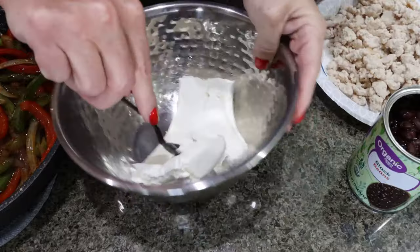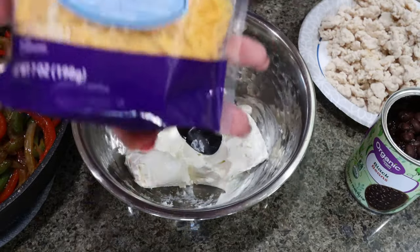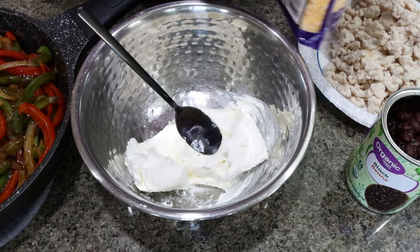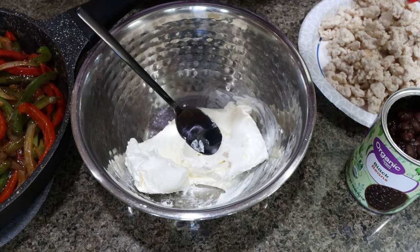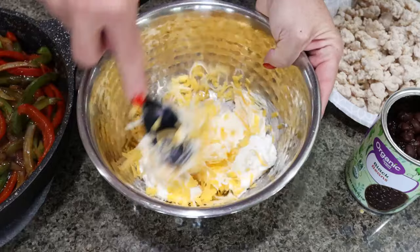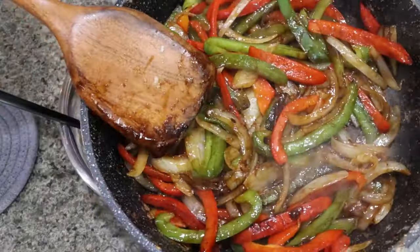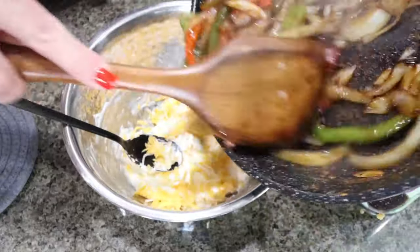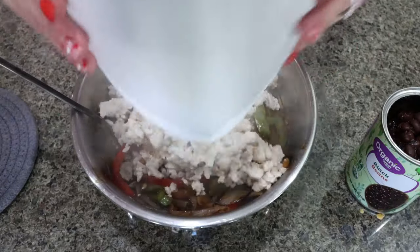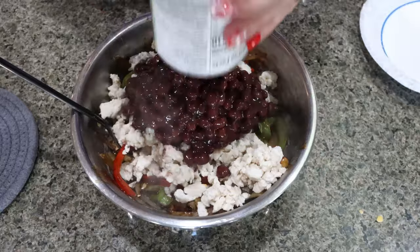I added my softened cream cheese to a bowl. I'm going to add one cup of shredded cheese, saving the other cup to top the casserole with, and stir that together with the cream cheese. Look how good these veggies look — we're going to add all of those, and then add in our pound of cooked ground chicken and our can of drained and rinsed black beans.